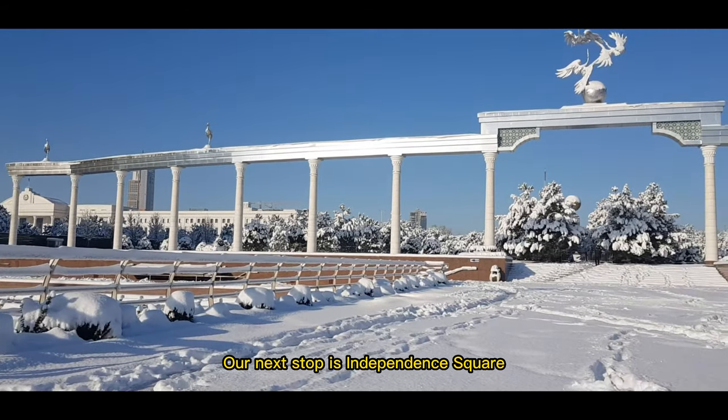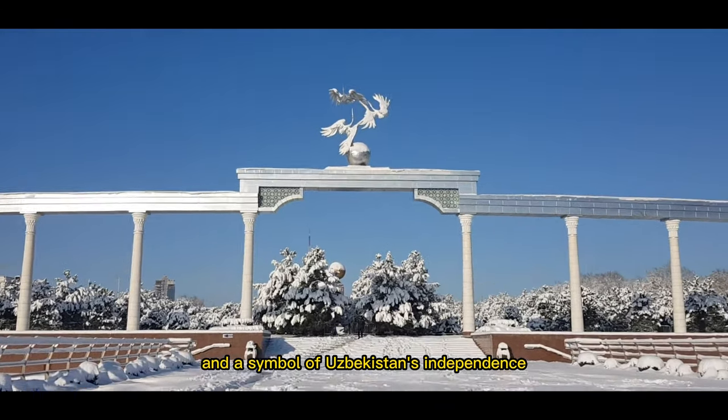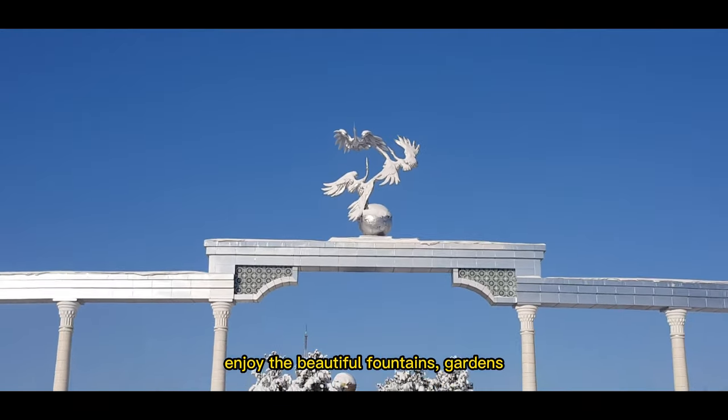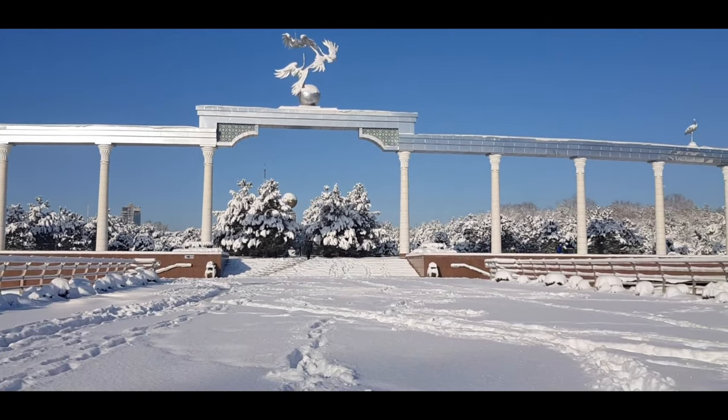Our next stop is Independence Square, the main square of Tashkent and a symbol of Uzbekistan's independence. You can stroll through the square, enjoy the beautiful fountains and gardens, and learn about the country's history and culture.